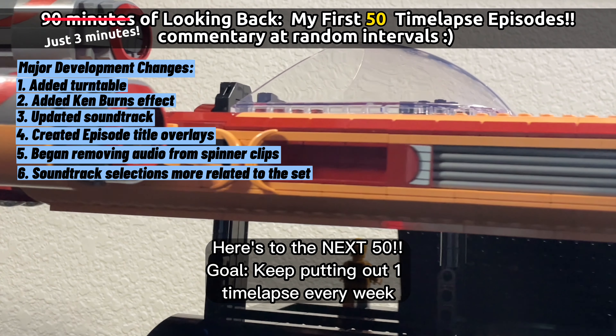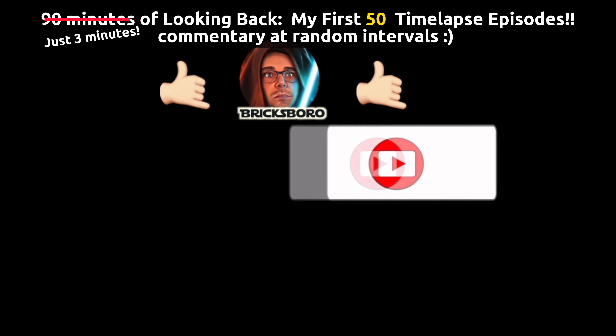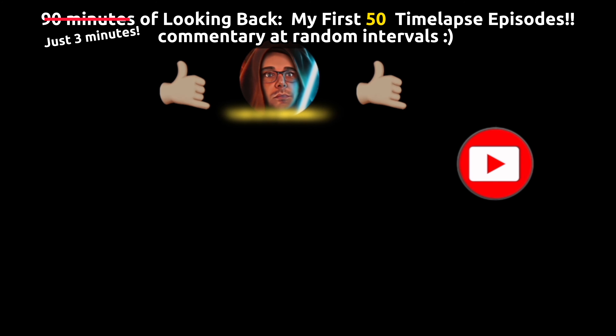Hey, if you're still here watching this, thank you so much. If you enjoyed that video, please hit that subscribe button and check out some more of my stuff — always got new videos coming out all the time. Catch you later, see you then, thanks, bye!